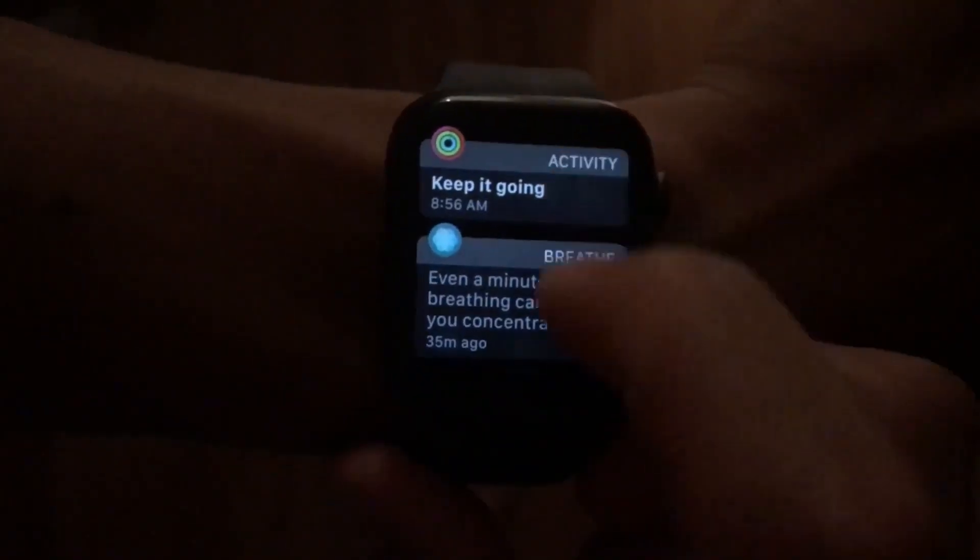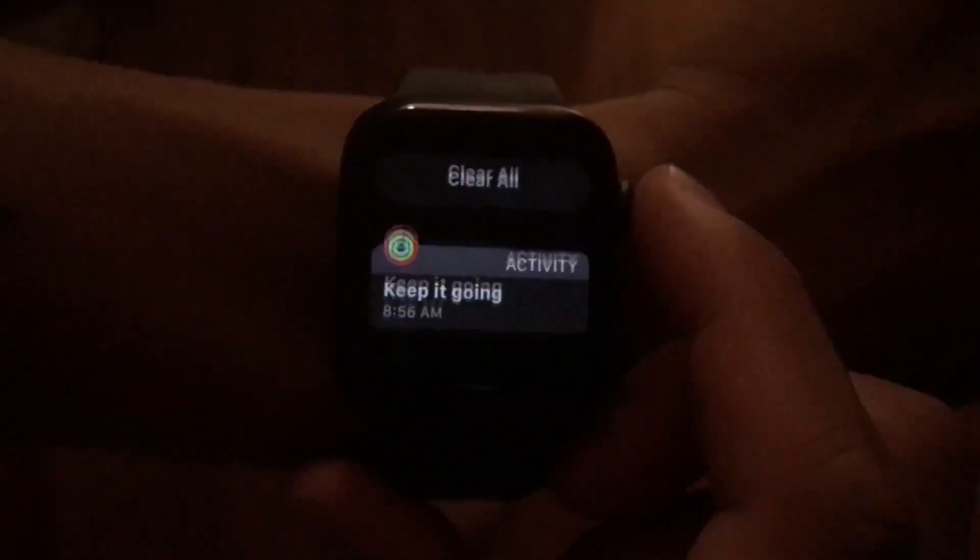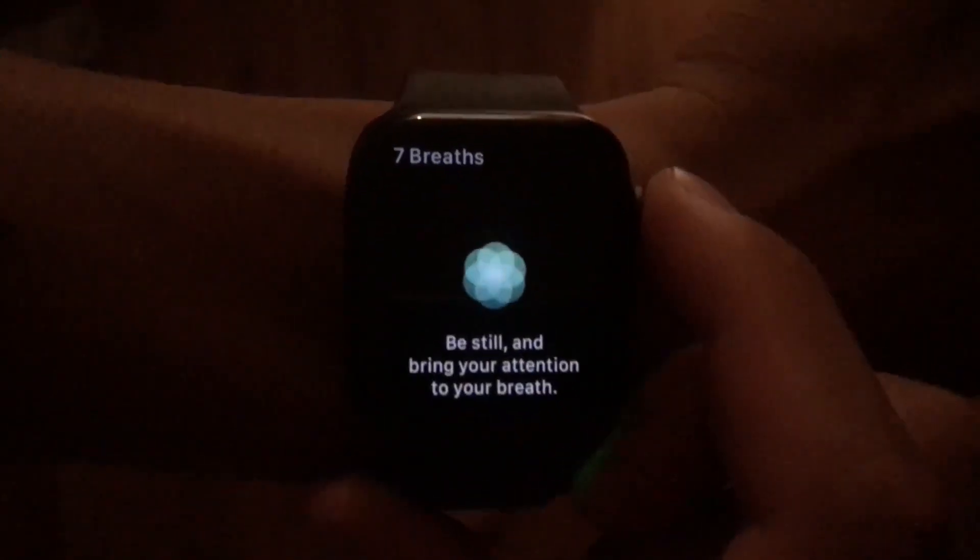Another thing that I really like about the Apple Watch is the Breathe function. Breathe will give you notifications throughout the day to stop what you're doing and take a few breaths of meditation. I'm a very big proponent of meditation and its health benefits — I'll probably make videos about meditation in the future, so stay tuned. A lot of times I forget to practice meditation and mindfulness, and having a gentle reminder during the day can be really nice.